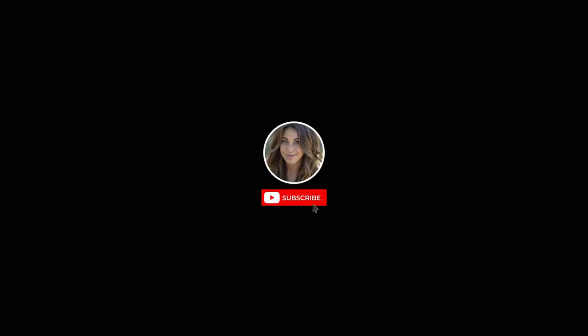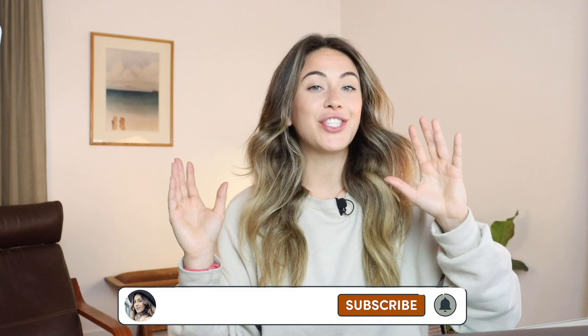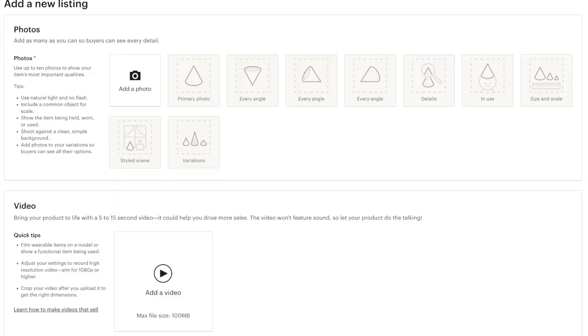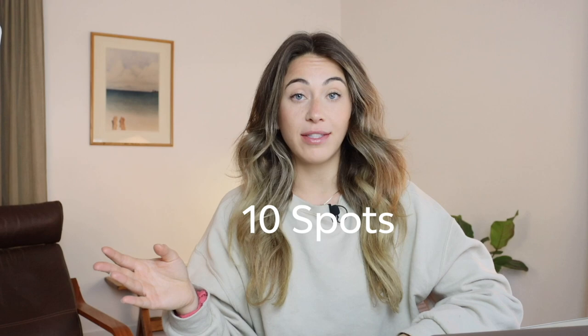Let's get right into the first key component of setting up your Etsy listing, and that is photography. We open up our listing creator here — the very first thing is photos. As you can see, we have 10 spots to put in imagery for the item that we want to sell. Fill out all 10 spots. The subject or the main thing in the photo should obviously be your product.